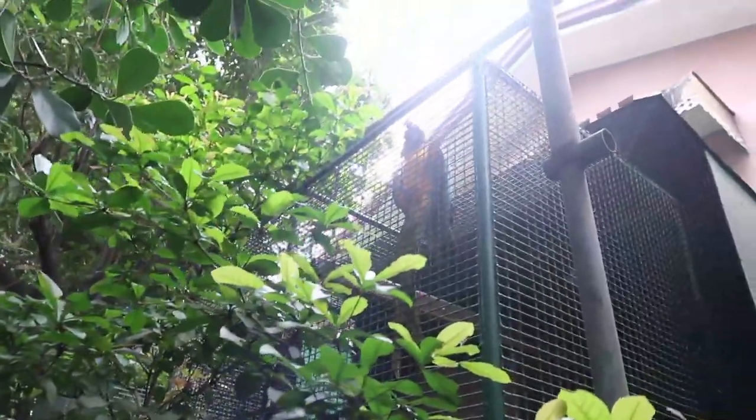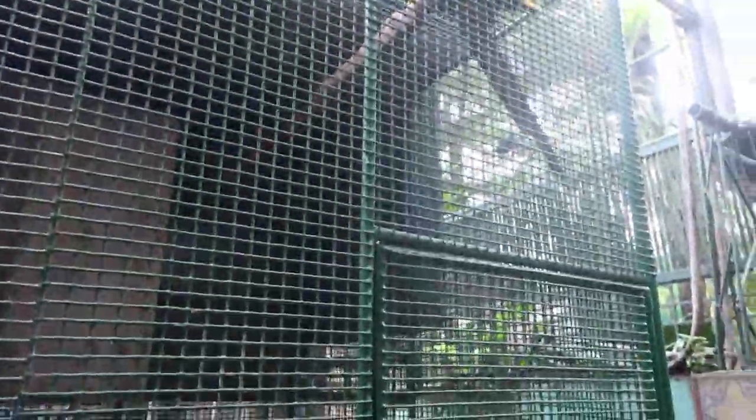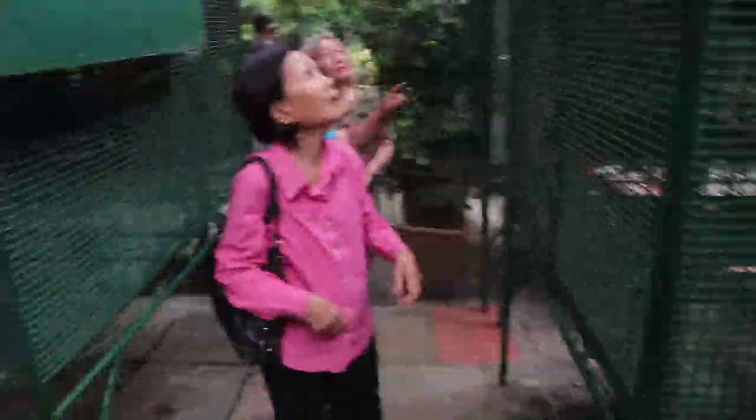It'll grow a little bit bigger but around that size — they're big parrots. If you're going to own a macaw you have to have the space. Look at how big they grow — they're massive. That's a breeding pair.